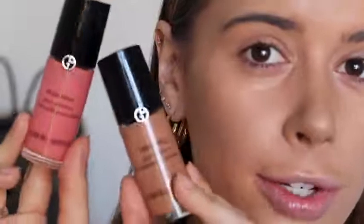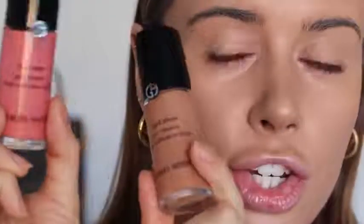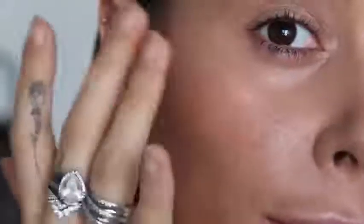Continuing with the glowy spring skin, I'm using the Giorgio Armani Fluid Sheer Glow Enhancers — shade 5, which is a sheer liquid blush, and shade 10, a sheer liquid bronzer. I pump that onto the back of my hand and apply with my fingers. It's super sheer but so pretty and perfect for minimal makeup days — it gives a really beautiful glow to the cheekbones, which is why I haven't gone for any highlighter today. It's just a really subtle flush placed a bit higher than I'd normally put blush.